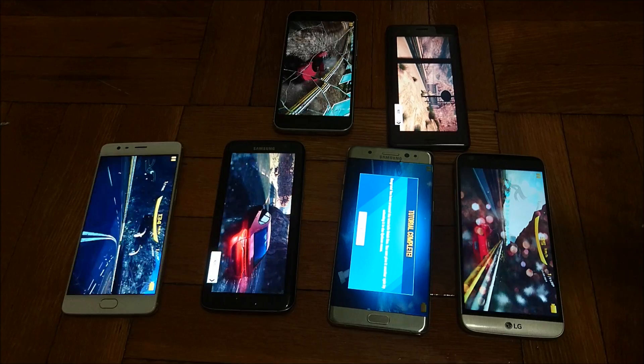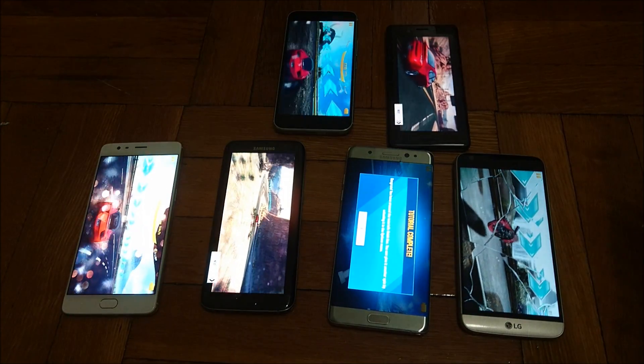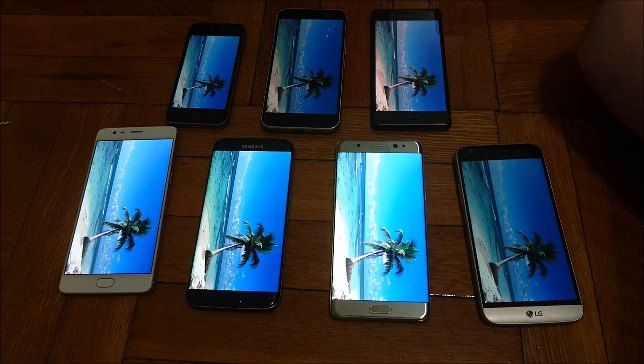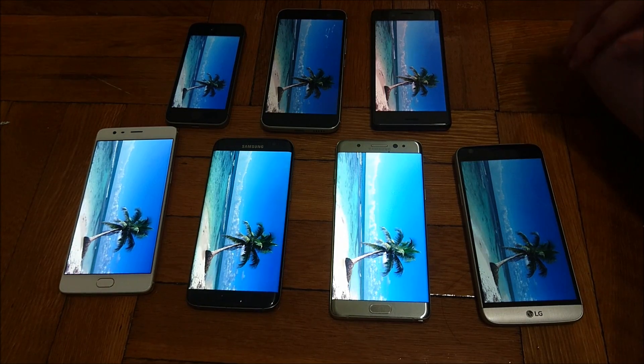For the next test, we are going to do streaming. I'm going to have YouTube streaming on all the devices with the volume up all the way on all these phones, so it's going to get a little loud. All these are now on 50% brightness and maximum volume.